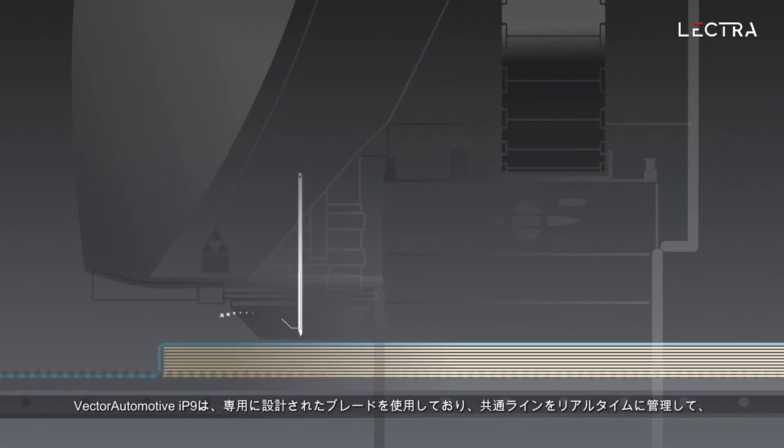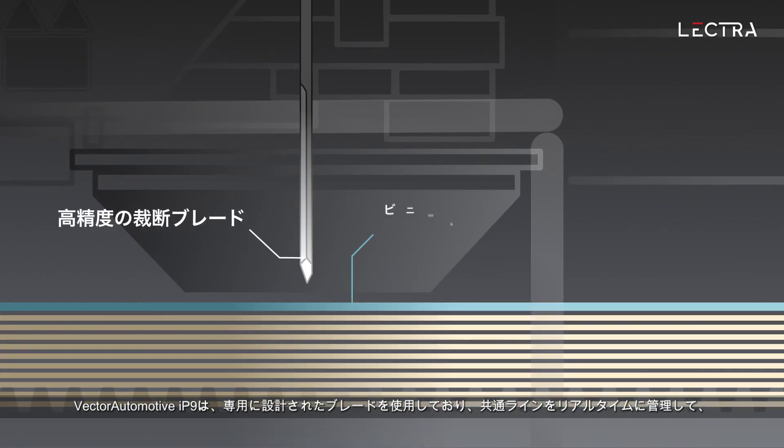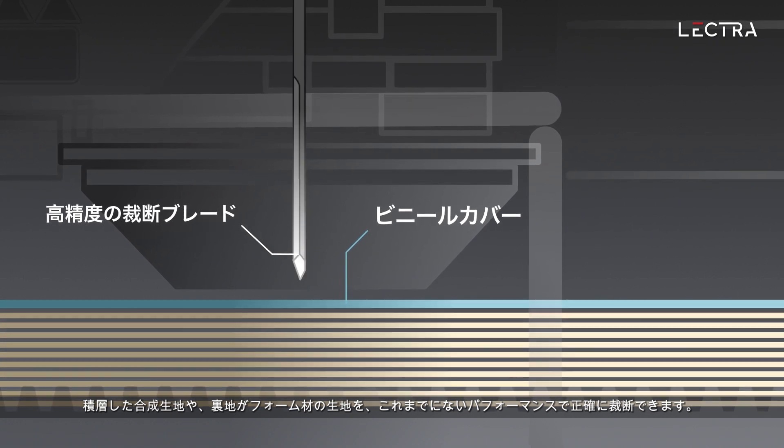Vector Automotive IP9's specially designed blade executes precision cutting of multiple layers of synthetic and foam-backed materials with real-time management of common lines for unprecedented performance.